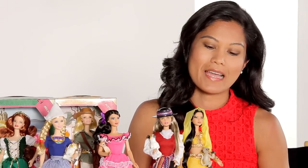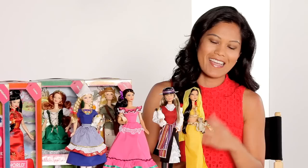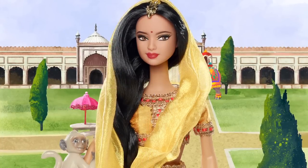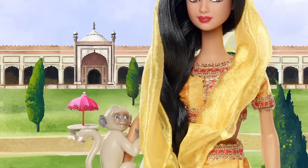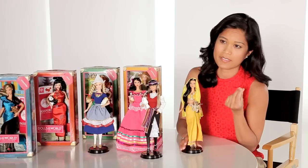Starting off with my favorite doll, I would have to say Dolls of the World India, who is always inspired by Indian culture and the colors and the saris. I set out to make a beautiful interpretation of an Indian-inspired doll with a great sari, a beautiful braid that runs down her waist, and the Bengal bracelets that you'll see so much in Indian culture.